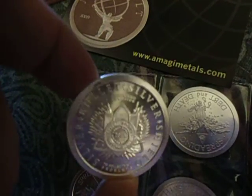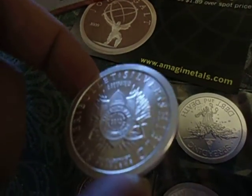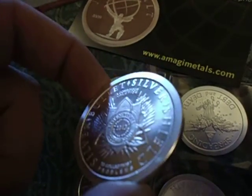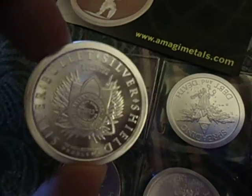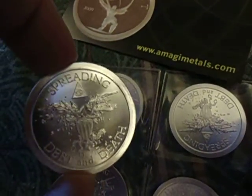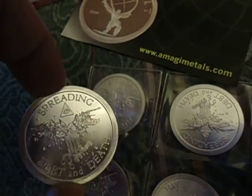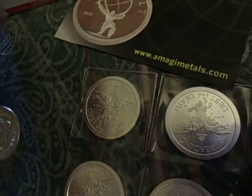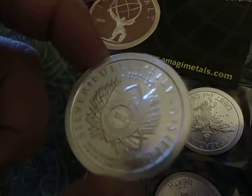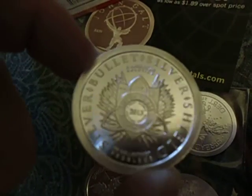One thing I can definitely say, ordering from them was a totally different experience than ordering from the Mulligan Mint. I ordered these five Warbirds the day they were released, which was not even two weeks ago. On the website it said they would be in stock on the 26th, and today is the 27th — so they got them actually before they said they were going to. Not like the Mulligan Mint, that came up with all these different problems and pushed the dates back.